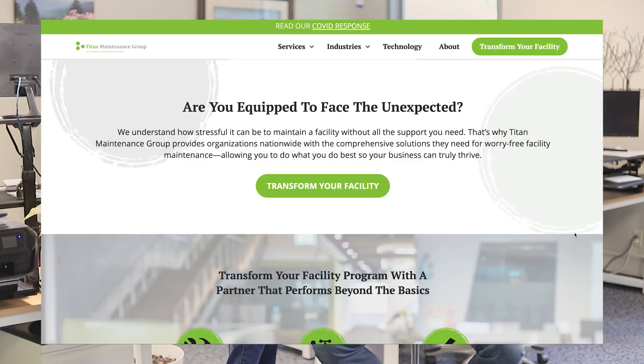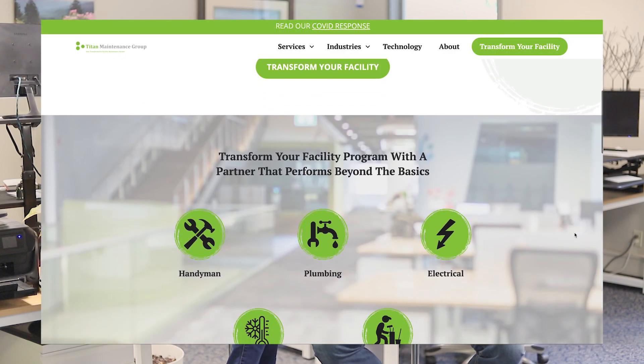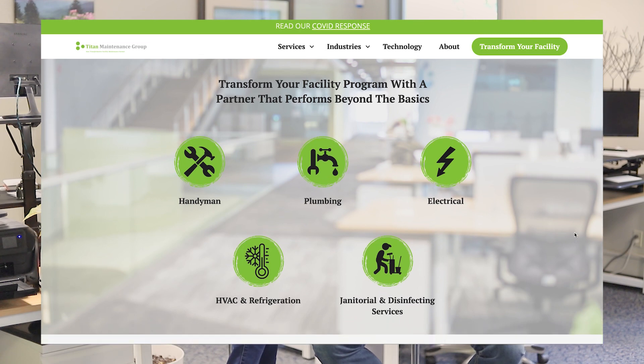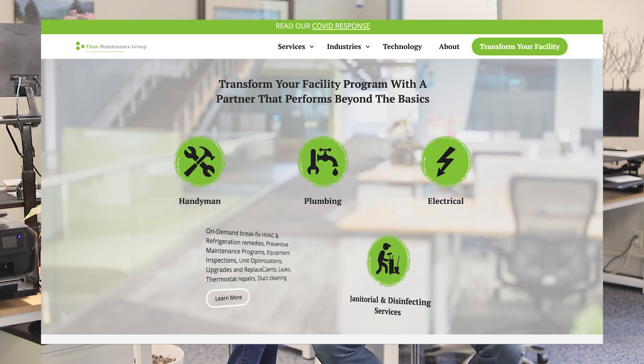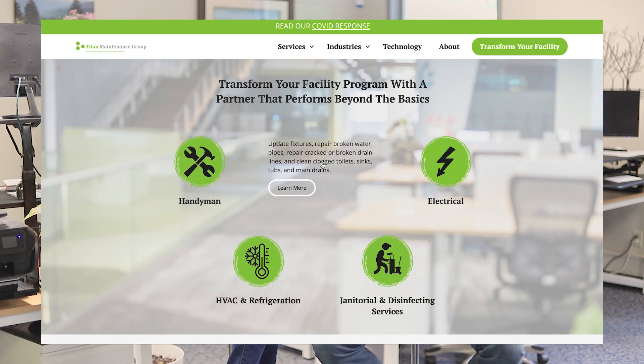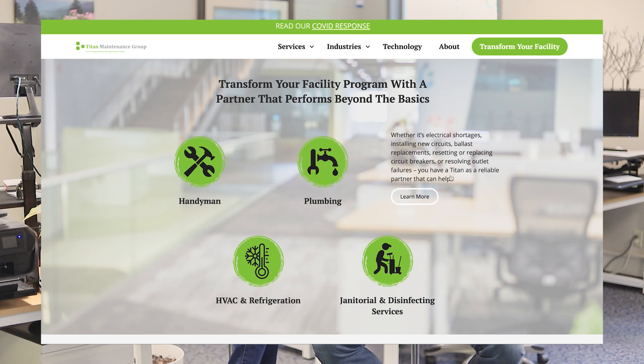A lot of times companies list their services and you're not sure exactly which ones you might need. You want to contextualize your services so that people understand the problem it solves and the result on the other side. Here's how Titan Maintenance makes their services clear to their customers.